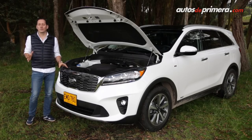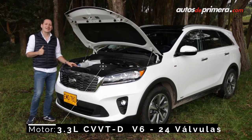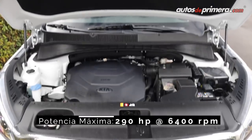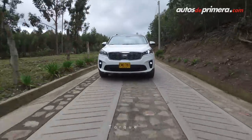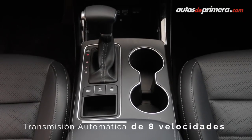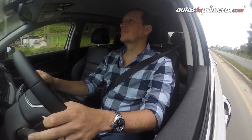La Kia Sorento 2019 no solo presenta cambios en diseño y equipamiento, sino que ahora llega recargada de potencia. Si bien conserva el motor de 3.3 litros V6 atmosférico, ahora llega con un nuevo sistema de inyección directa que incrementa su potencia hasta los 290 caballos, lo que representa un aumento de 24 caballos frente a la Sorento anterior. Al mismo tiempo produce 342 Nm de torque, gestionados por la nueva caja automática de 8 velocidades con levas en el volante, que reemplaza la anterior unidad de 6 velocidades.